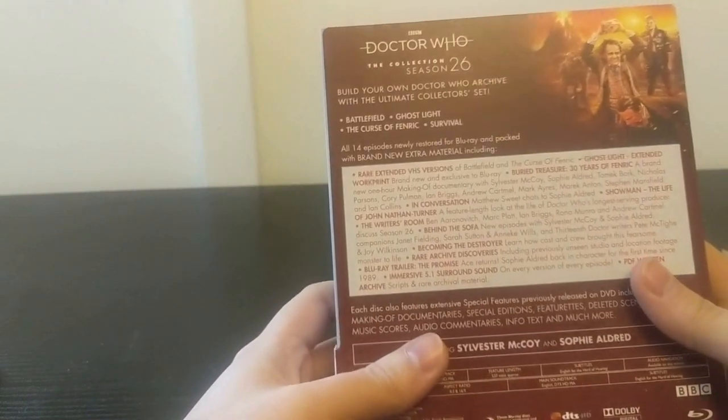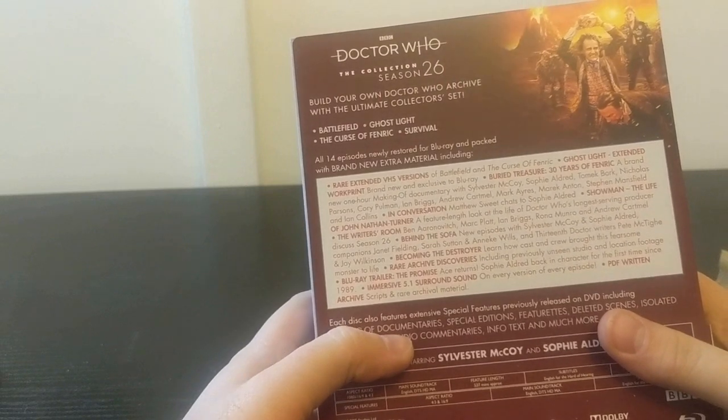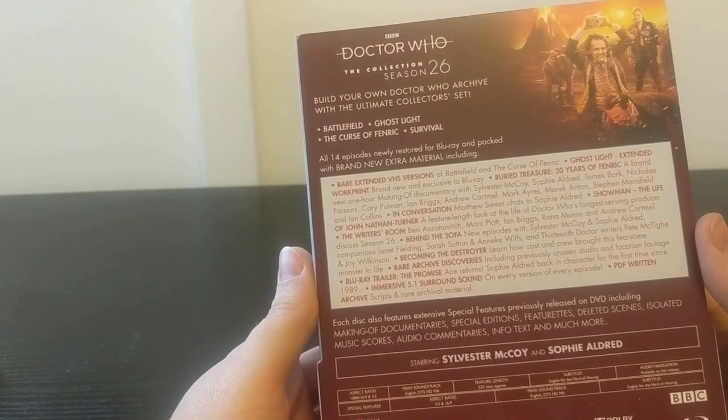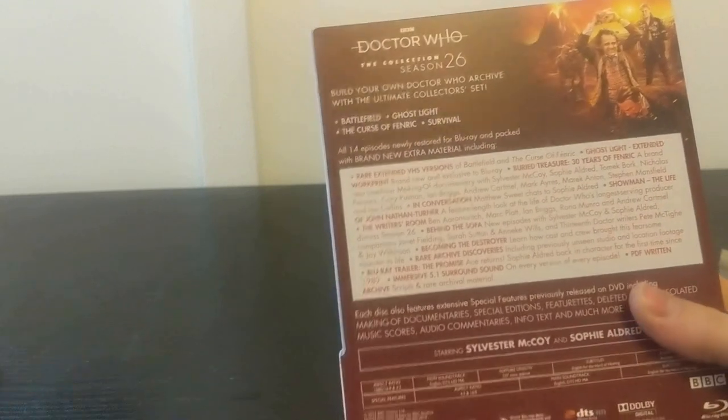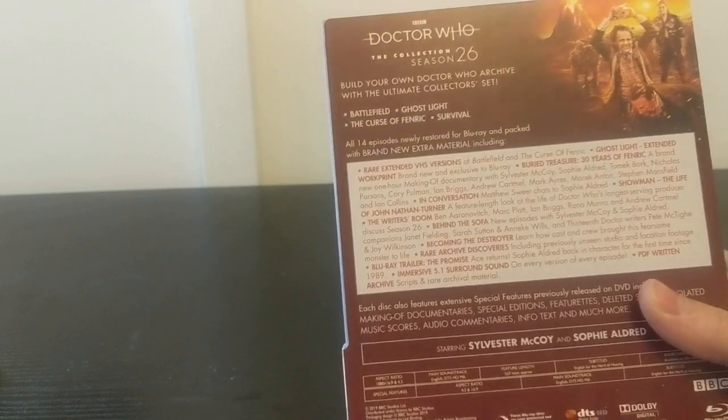And here we are - Doctor Who: The Collection, Season 26. Build your own Doctor Who archive with the ultimate collector's set. The stories: Battlefield, Ghost Light, The Curse of Fenric, Survival - all 14 episodes newly restored for Blu-ray and packed with brand new extra material.